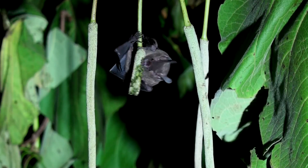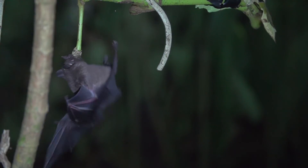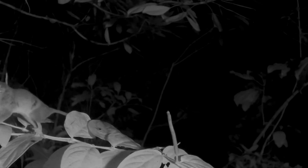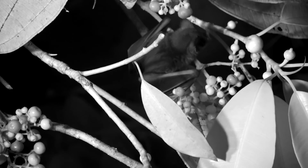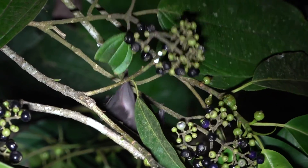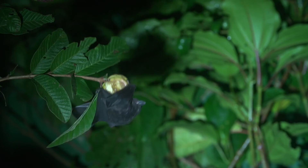This little bat doesn't have the strength to break off a piece, so he gets what he can. This Mexican mouse opossum likes pipers too, although it normally eats mostly insects. The fruits of the melastome family are also eaten and dispersed. Other well-known plants whose seeds are dispersed by bats include guava, or guayaba, which are also dispersed by Costa Rican children.